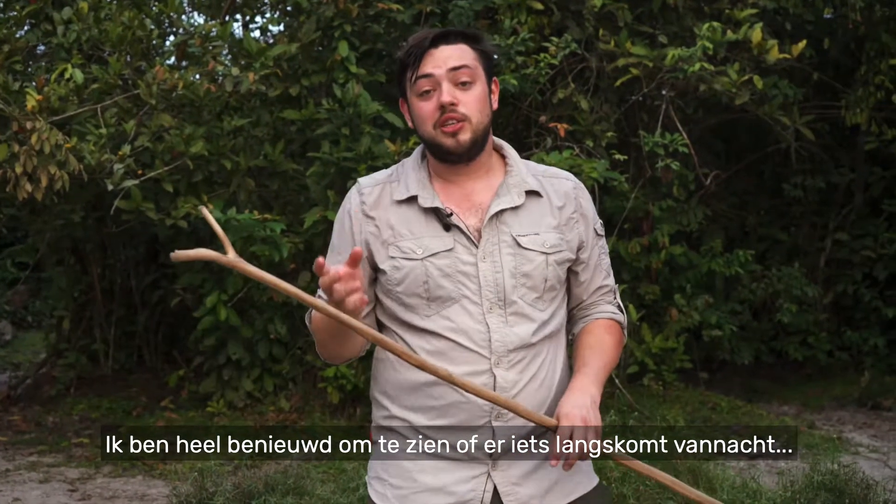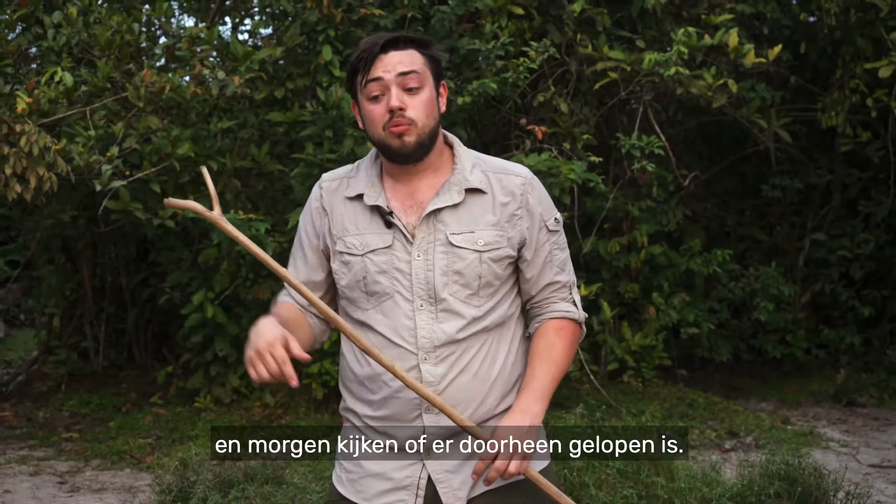I'm really curious to see if anything comes through tonight. So I'm going to write something in the sand, and in the morning we'll see if it's been disturbed.